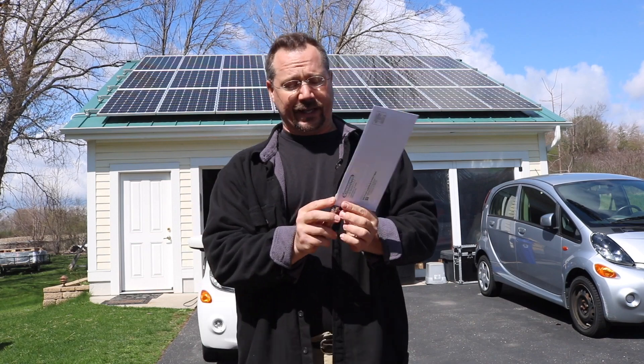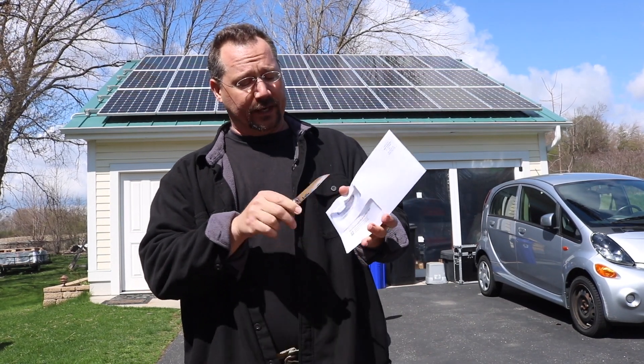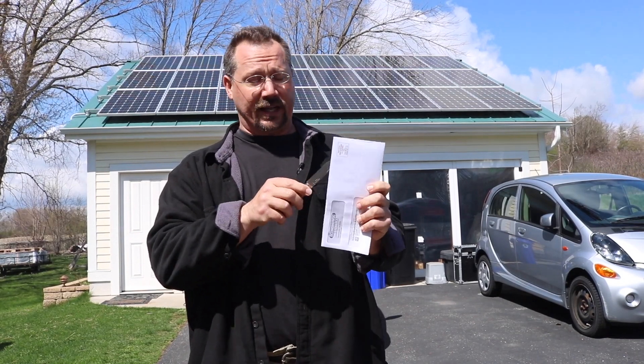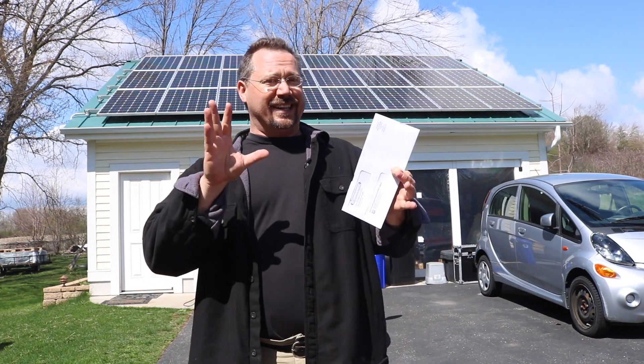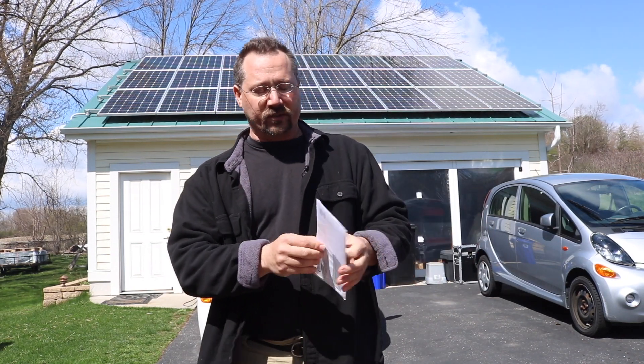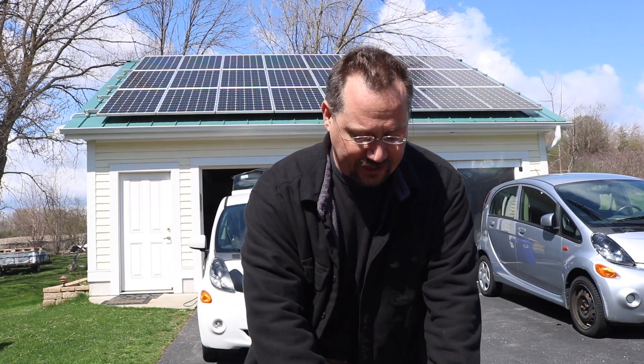So I am opening my electric bill right now on camera — same time you see it. This is for the month of March. I don't know what it's going to be, but from previous years March is pretty good. It's sunny but still cold, so it's actually a great time for producing solar energy. Let's take a look.